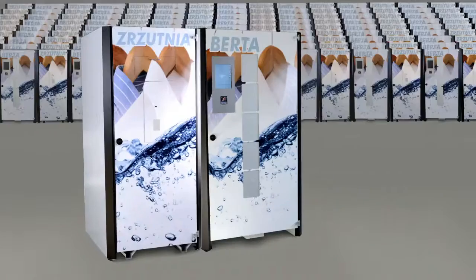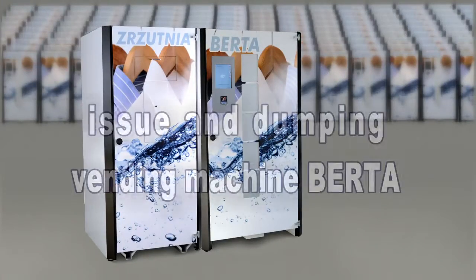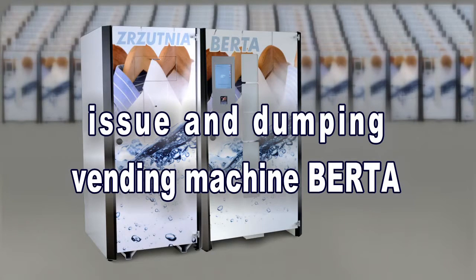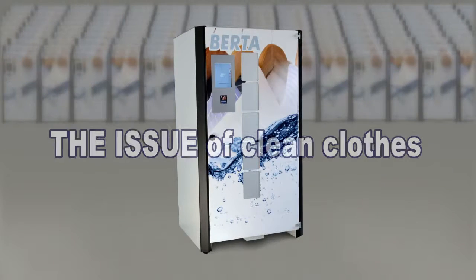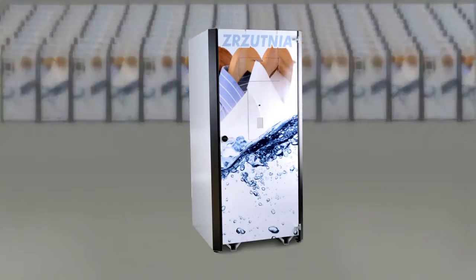I'd like to tell you about the machine to issue clean clothes and return dirty workwear — Berta. It's the perfect way to give your employees controlled self-service access to issue clean clothes and dump dirty clothes.